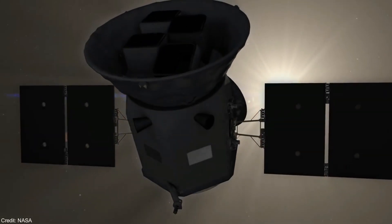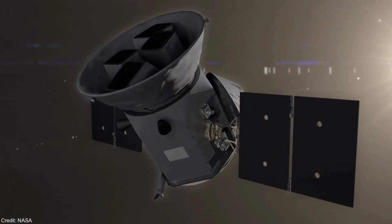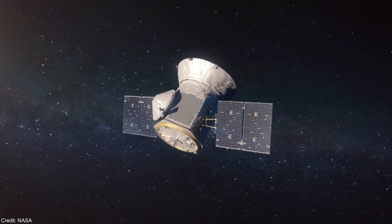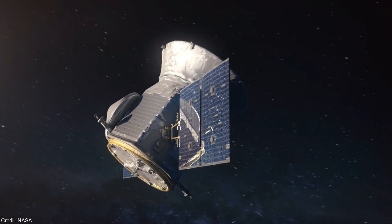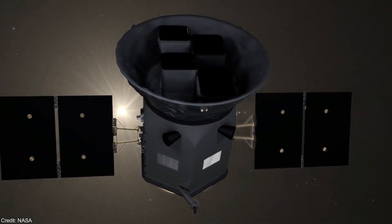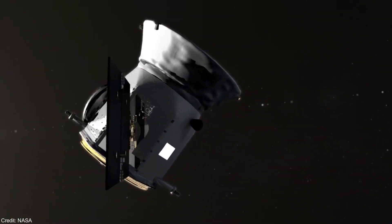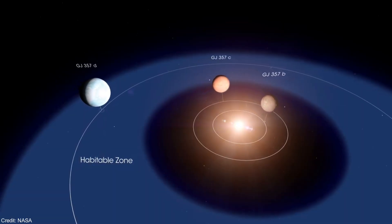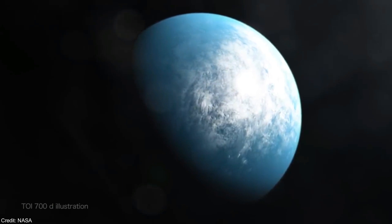Planet Patrol is a new NASA project where anybody can analyze data from the TESS telescope. TESS is expected to discover more than 1,500 exoplanet candidates, including around 10 potentially habitable exoplanets. So far, astronomers have only been able to discover two potentially habitable exoplanets from the data gathered by TESS: GLIS-357D and TOI-700D. So NASA really needs your help.